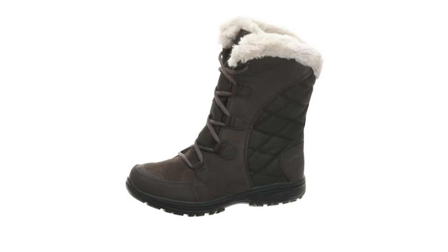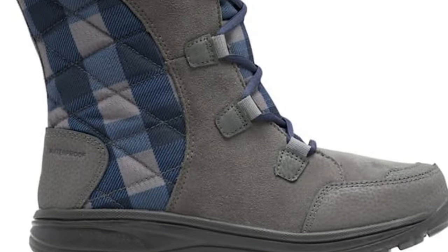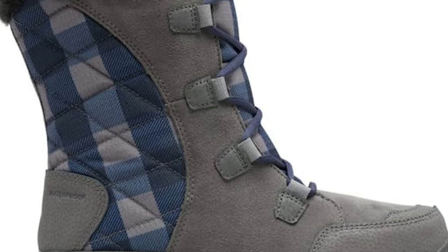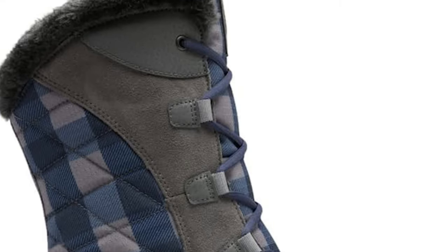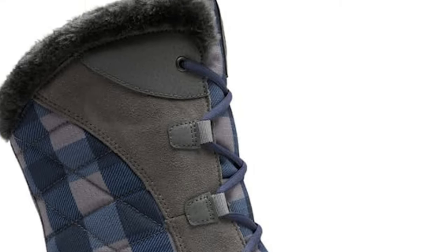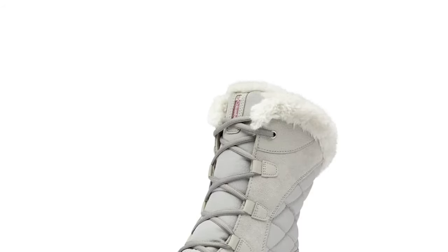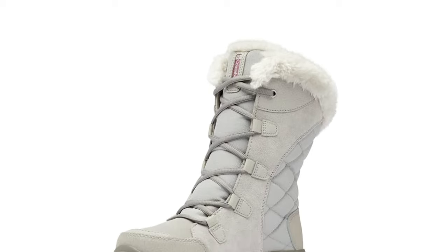It features a soft faux fur collar, reinforced lacing aglets, excellent 200g insulation, and leather-reinforced toe and heels. Our signature Omni-Grip non-marking traction rubber outsole provides versatility for all winter wear. These boots are awesome — they do not make your foot feel like it's in a cast like most heavy-duty cold-weather boots do. They are soft inside, have a great sole and really good grip on the bottom. Rated for minus 25 degree weather. The toe and partial sides are suede, the bottom sides are a rubber-like material, and the upper sides are a canvas-like material. They are also waterproof.